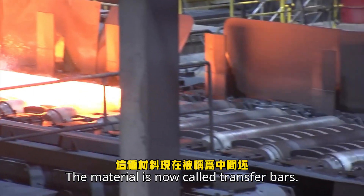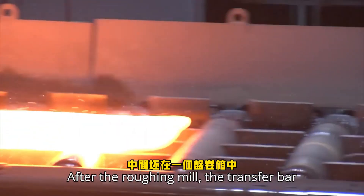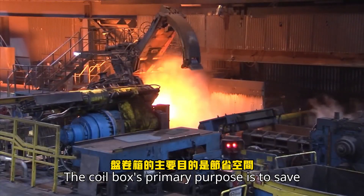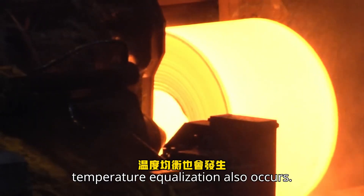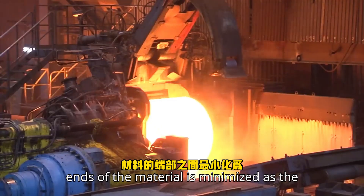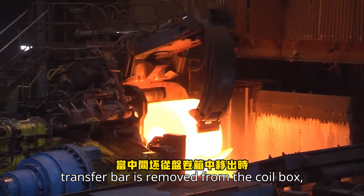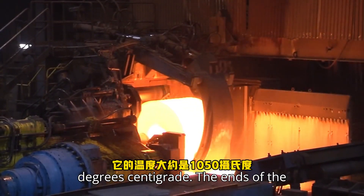The material is now called transfer bars. After the roughing mill, the transfer bar is rolled up in a coil box. The coil box's primary purpose is to save space, but when inside the coil box, a temperature equalization also occurs. The temperature difference between the ends of the material is minimized as the transfer bar is coiled together. When the transfer bar is removed from the coil box, it has a temperature of about 1,050 degrees centigrade.